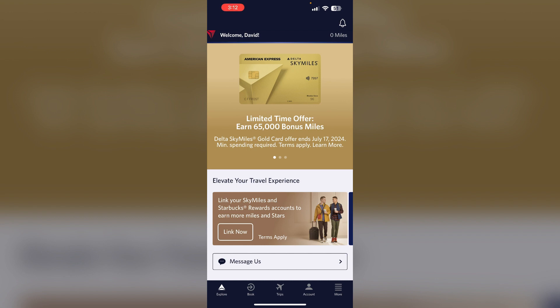To resolve this, first try calling Delta directly to request the upgrade, as the phone agents may be able to process it even if the app or website is not working. Check if you can split your reservation from your travel companion to see if that resolves the issue. Then consider using a Delta upgrade certificate if you have one, as these are prioritized higher than standard upgrade requests.